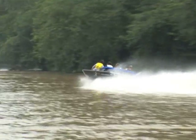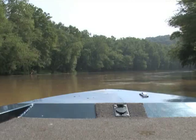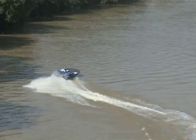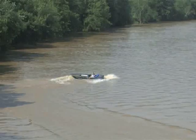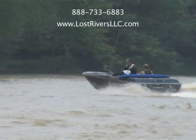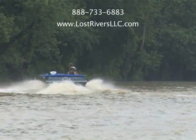Lost River Jet Boat Excursions — offering exciting and enjoyable boating adventures on the forks of the White River. Climb aboard the Lost River Jet Boat and fly up the river, stopping to enjoy wildlife and scenic Indiana. We launch near McCormick's Creek and Spring Mill State Parks, French Lick, and Patoka Lake. For more information or to book your trip today, call 888-733-6883 or visit www.lostriversllc.com.